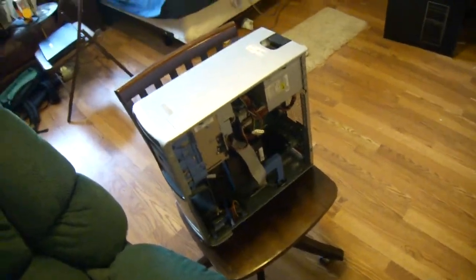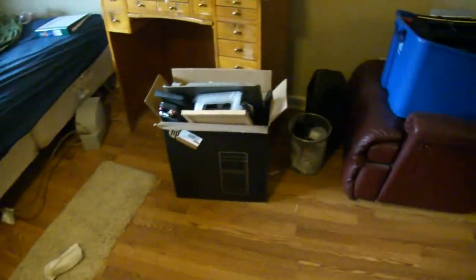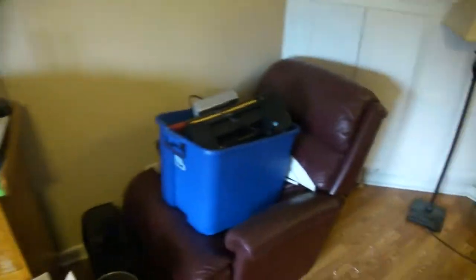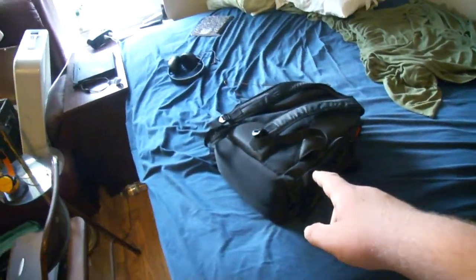Dell desktop sitting in a chair — not using it right now. Box of junk, table of junk, another box of junk. My bed. School backpack.